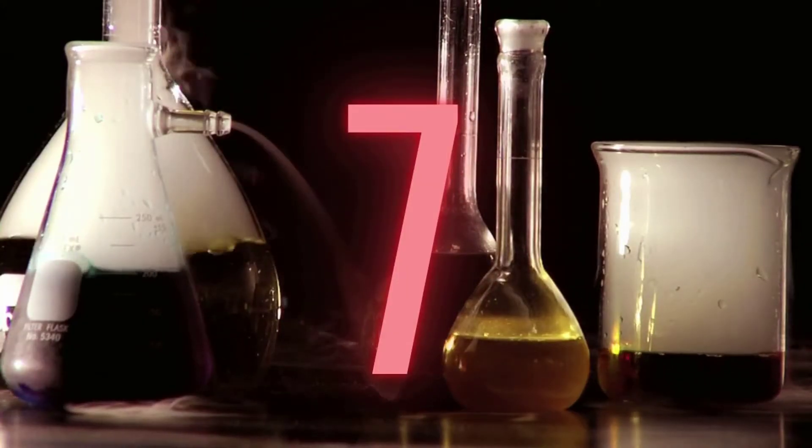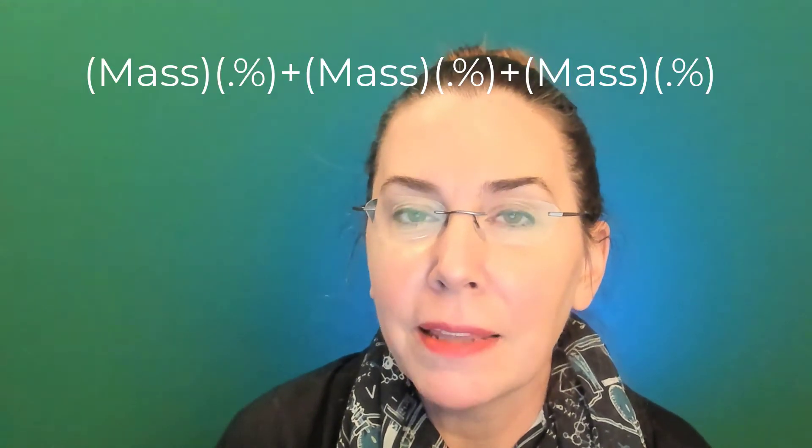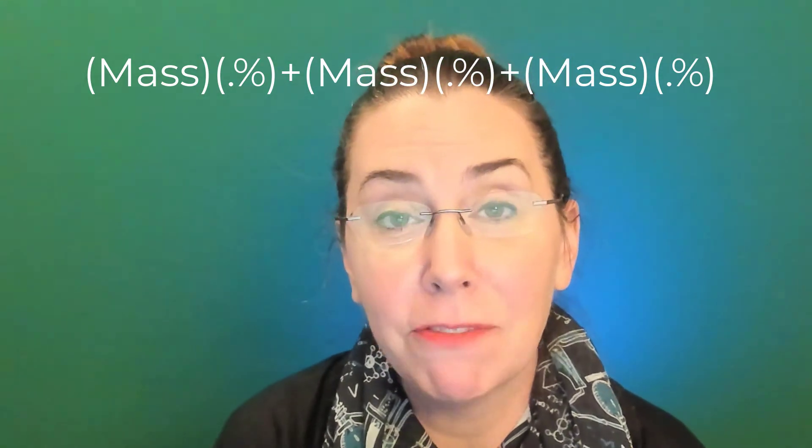Neutrons and protons make up most of the mass for an atom. That brings us to number seven: atomic mass. Your atomic mass for any element is the weighted average of all the naturally occurring isotopes for that element. To calculate it, take the mass of each isotope, multiply it by its decimal percent abundance, and add the results together for all isotopes — I'll put that formula on the page right here. Remember, atomic mass will never be a whole number; it's that decimal value shown on the periodic table. You can get the mass number by rounding atomic mass to the nearest whole number.